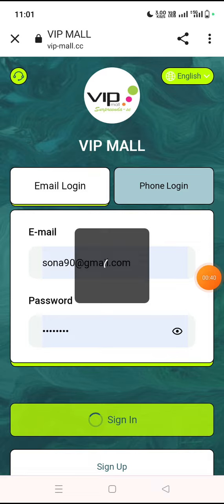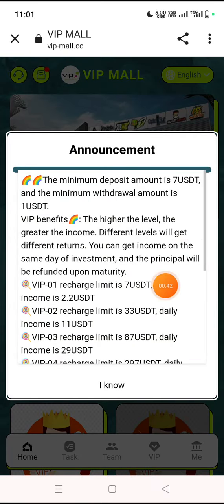I fill my details then click on the sign in option. You can see my account has logged in successfully. Here is the latest announcement about this project. The minimum deposit is 7 USDT and minimum withdrawal is 1 USDT.